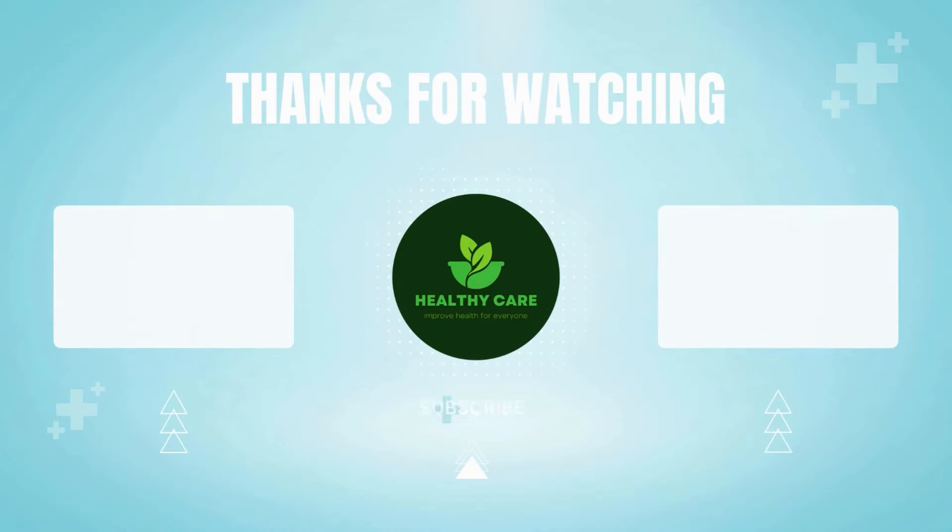To learn more about this topic, please like the video and subscribe to my Healthy Care channel. I want to express my gratitude once again for your viewership and support in watching this video today. I send my best wishes for you to always be safe, prosperous, and happy. Thank you.